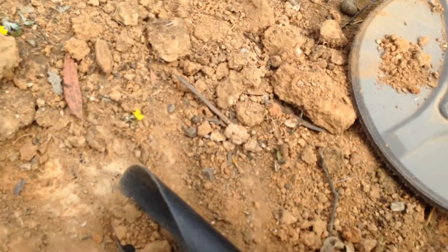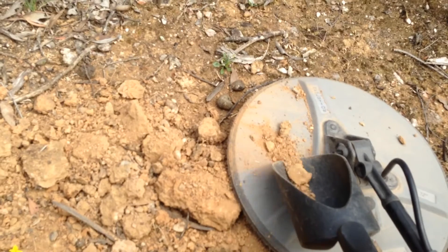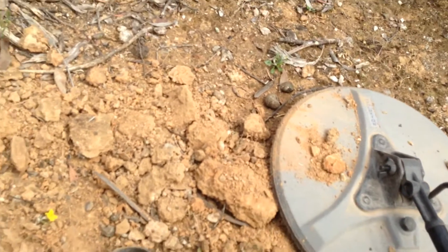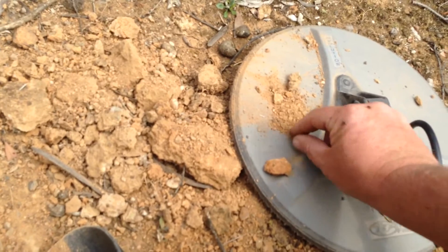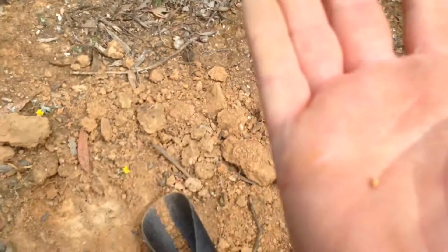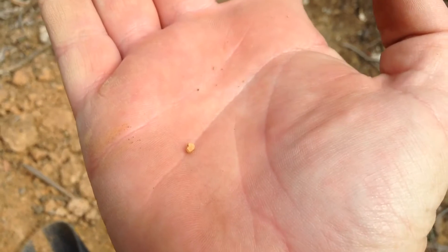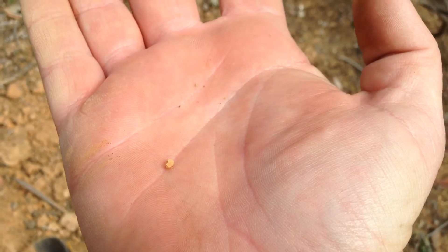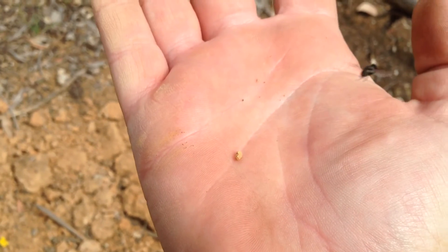It's about to come out of the scoop, hopefully I didn't drop it. There it goes — there it is right there, a bit of gold! Well, that's good. Only about 10-15 minutes — it's small but it's a start. Alright, cheers.